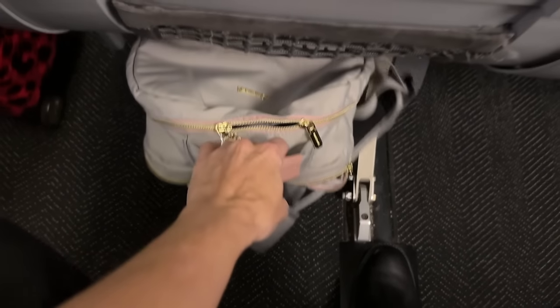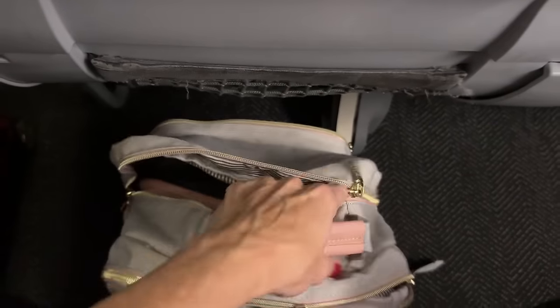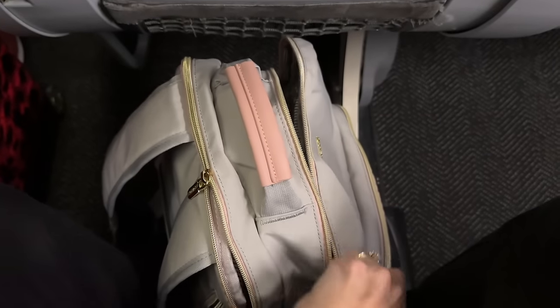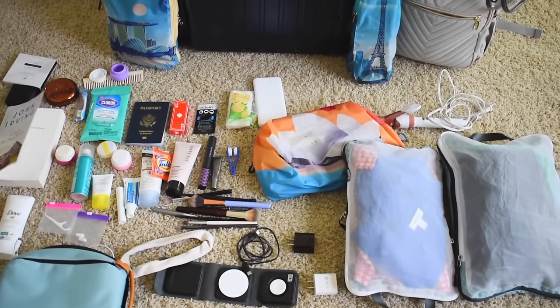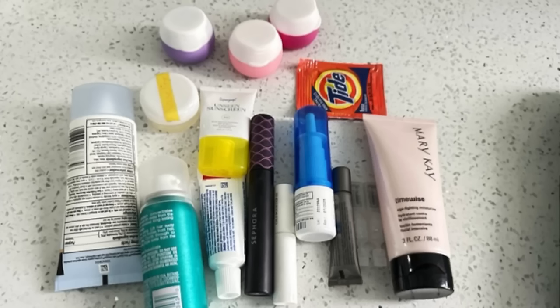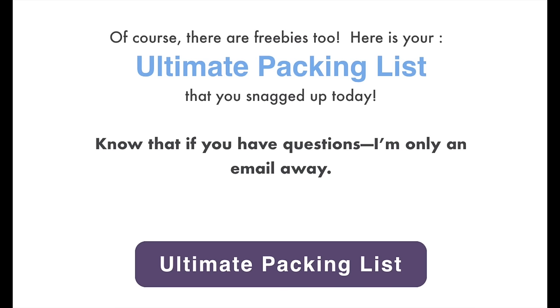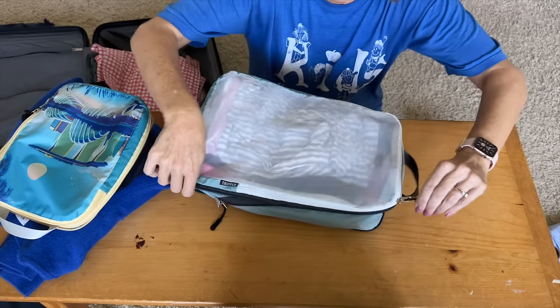In today's video I'm going to show you my ultimate list of travel essentials to pack for any trip. Do not miss the important travel tips for some of these items throughout this video. It is a long packing list of essentials for any trip. I will show you my essentials so that you are not stressed when it's time to make your own packing list. In the first comment you can download this ultimate packing list of travel essentials.